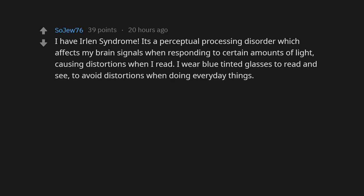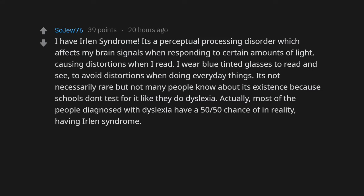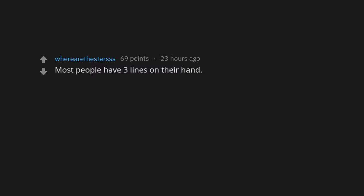I have island syndrome — it's a perceptual processing disorder which affects my brain signals when responding to certain amounts of light, causing distortions. When I read, I wear blue-tinted glasses to avoid distortions in everyday things. It's not necessarily rare, but not many people know about it because schools don't test for it like they do dyslexia. Actually, most people diagnosed with dyslexia have a 50/50 chance of in reality having island syndrome. I was diagnosed at age 7.